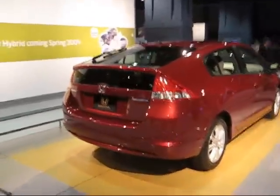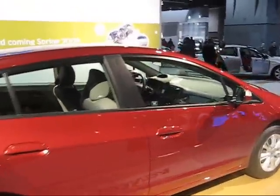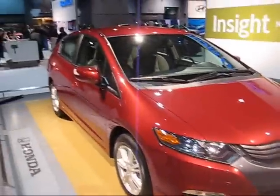This is the Honda Insight. And it appears to me that they decided that the Toyota had a really good design with the Prius and wanted to copy it. Look at this — it looks just like a little Prius. How funny that they would do that.